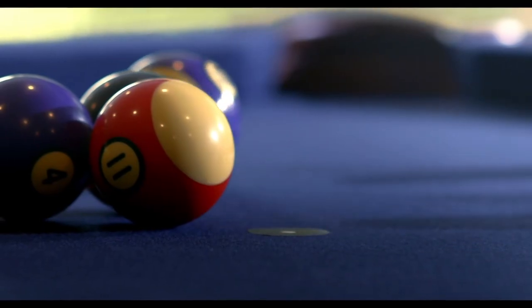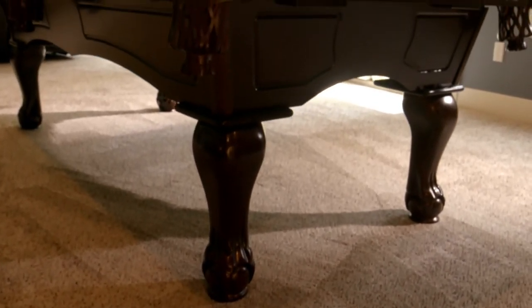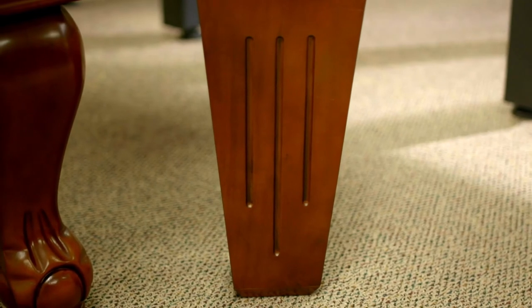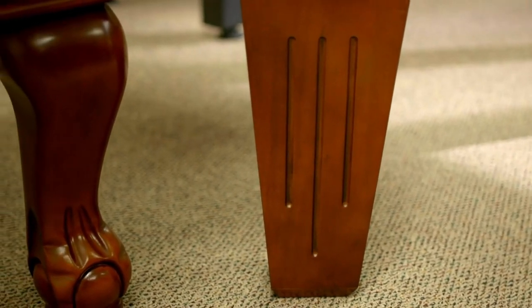Choose from either hand-carved traditional ball and claw legs or more contemporary taper legs, artisan crafted to give the Makatawa a richly ornate classic look.